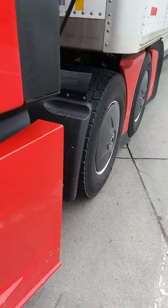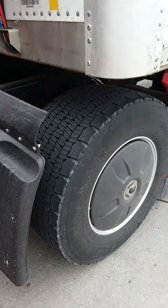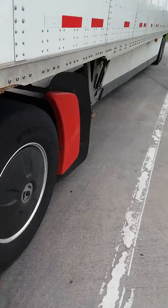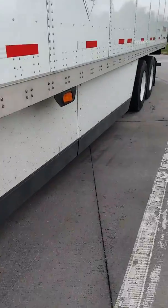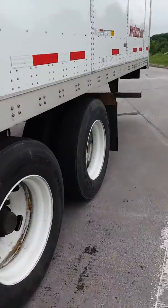Hey, good morning you guys. I posted this morning about having a non-aero trailer and I wanted to explain that — I misspoke a little bit. It's not completely non-aero; the trailer I've got does have the skirts. However, what I'm missing — and to me it makes the biggest difference — is the tails.